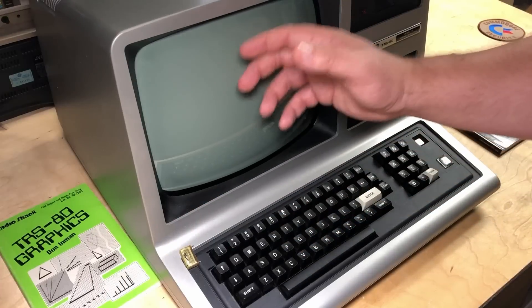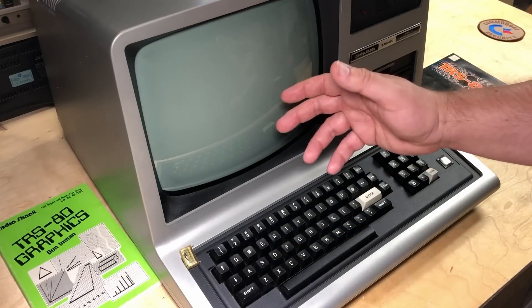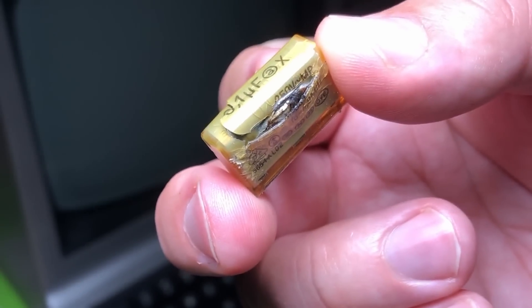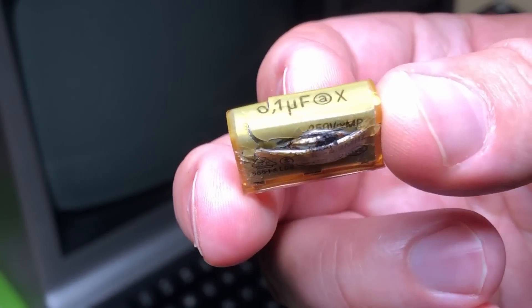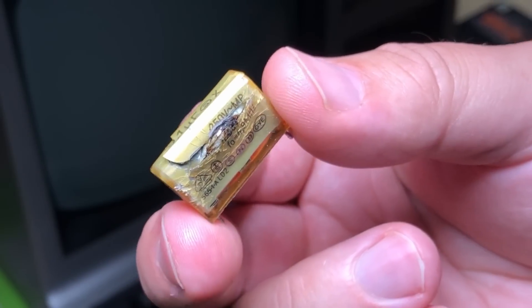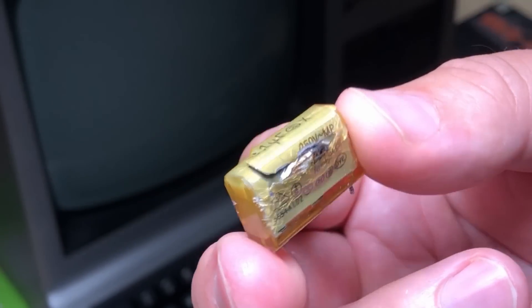After that pop sound, very smelly smoke started coming out the top of the computer. So I took it apart, and this is what I saw. This is a filter capacitor, and apparently these things go off all the time in these computers. Adrian Black had one go on camera as well.